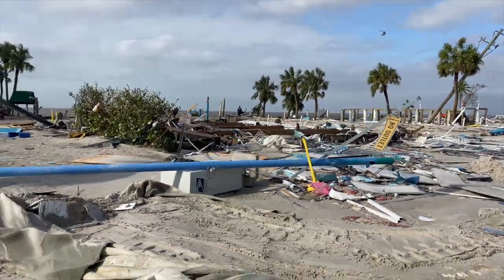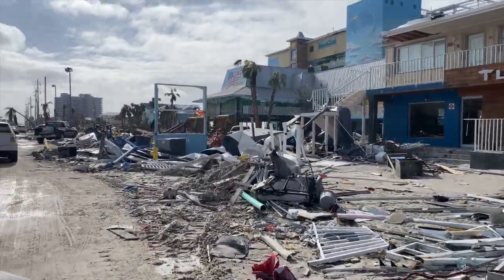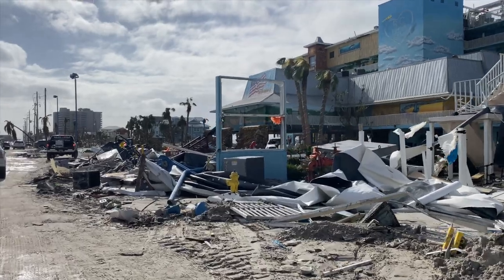All along the barrier islands, all along the coast, there's barely anything left. The only thing left are the large commercial concrete buildings, and even they're badly damaged on those lower levels.